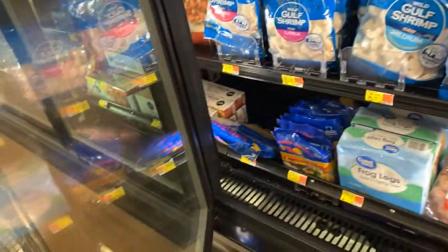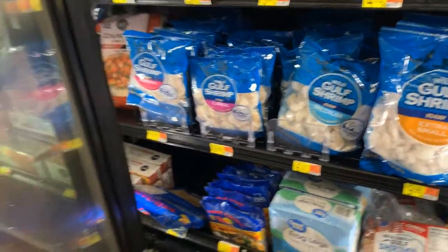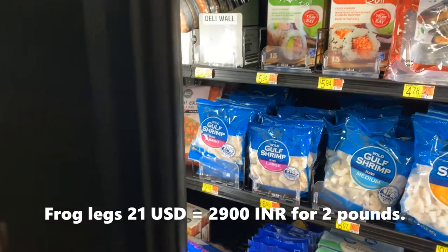We even have frog legs! Wow, I didn't even know frog legs are available here — I thought they were available only in China and Asian countries. The frog legs cost $21 and are around two pounds.